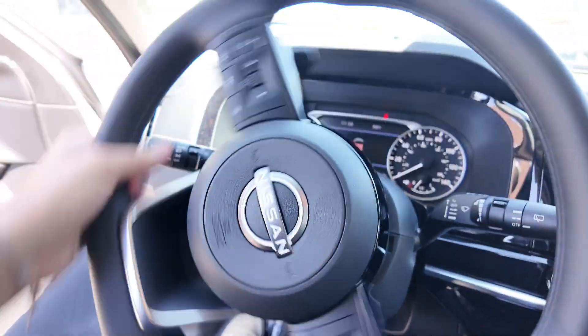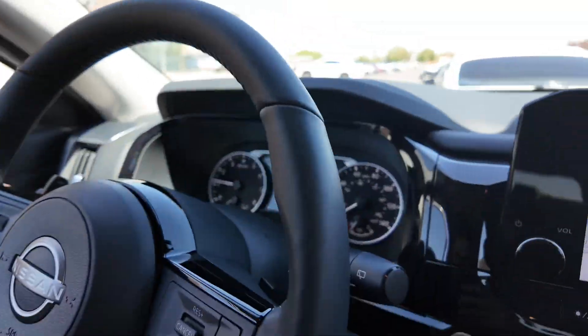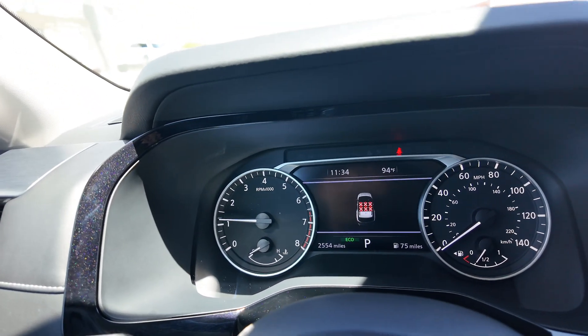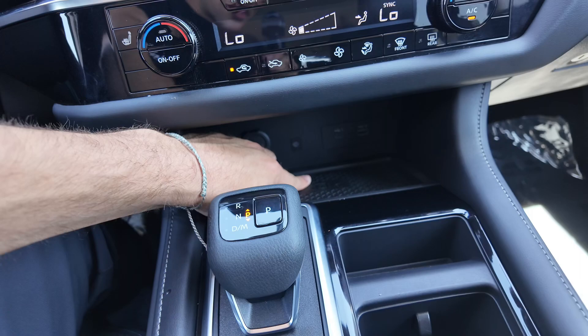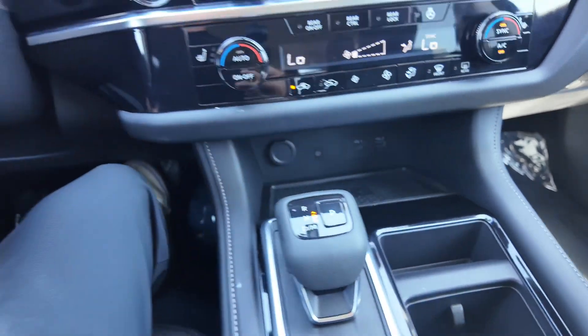Different driving modes: sport, tow, standard, eco, and snow — so this can go anywhere. Cup holders, newer shifter, 12-volt port, USB port, USB-C and USB, and a wireless charging pad are all available in the center console area.